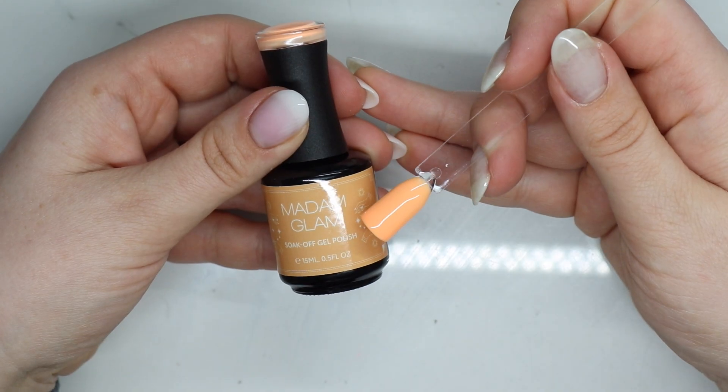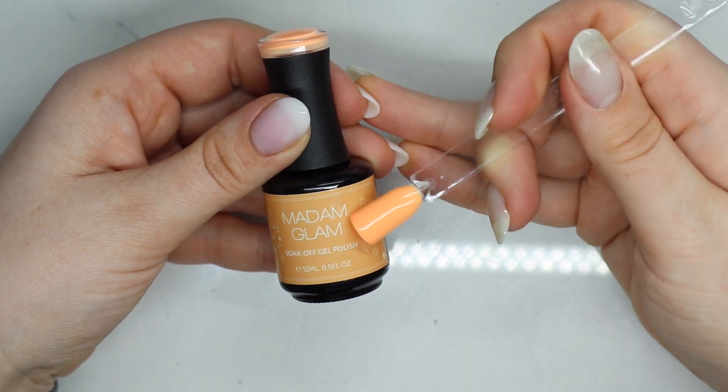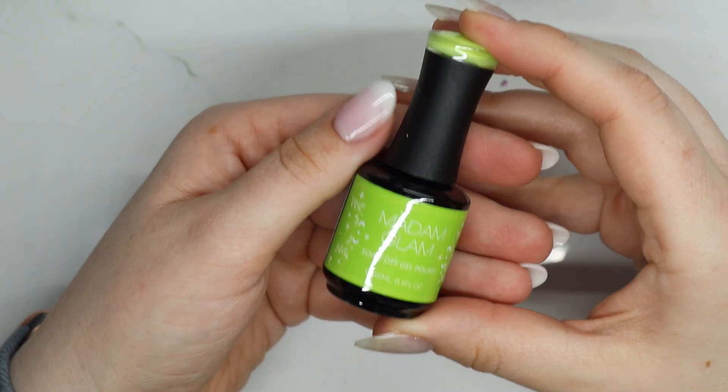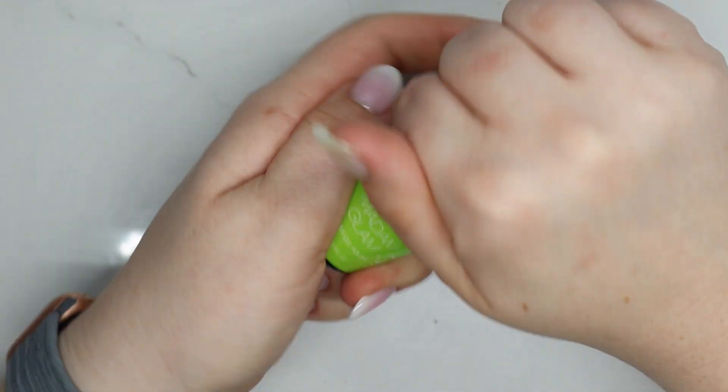Next up we have this orangey peach color — in Day Star. Here is Day Star, and here it is in matte. So pretty!